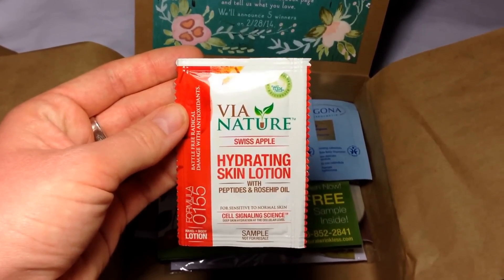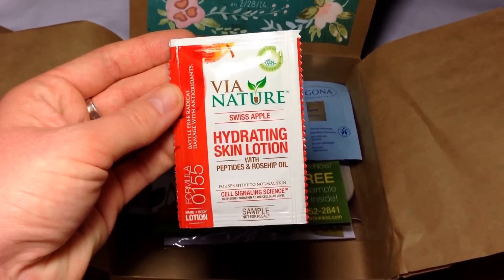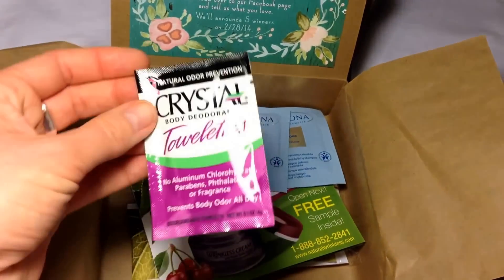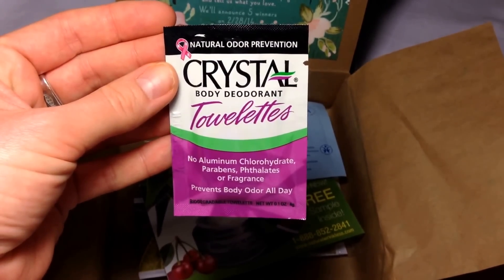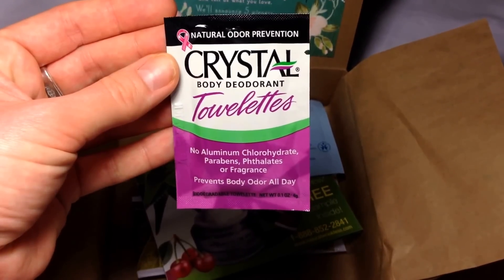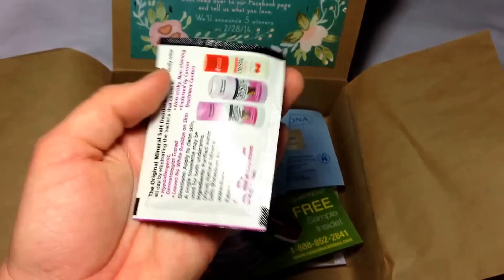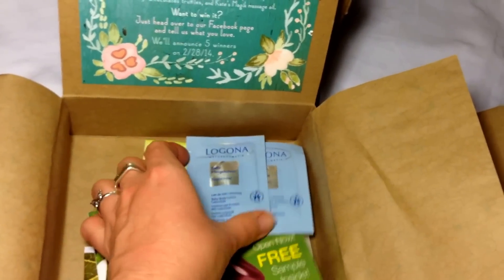This is another one from Via Nature in Swiss apple — hydrating skin lotion with rosehip oil, that's cool. Just little pillow packs. The rest of this is kind of all pillow packs, which is literally a bummer. This is Crystal Body Deodorant towelettes — natural odor prevention with no harmful ingredients. There's just one in there; I wish I would have gotten more so I could really see if it works.